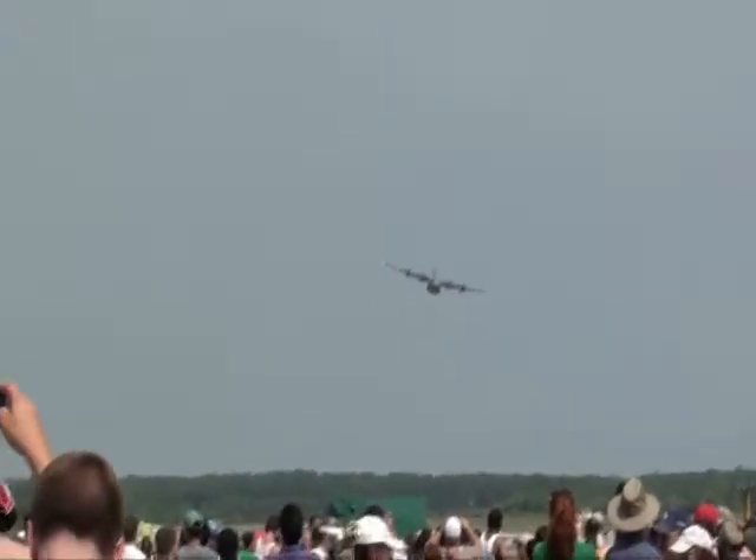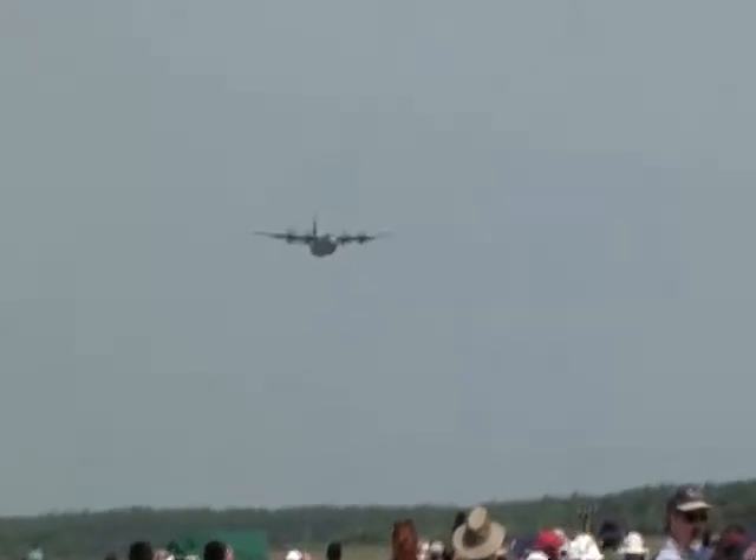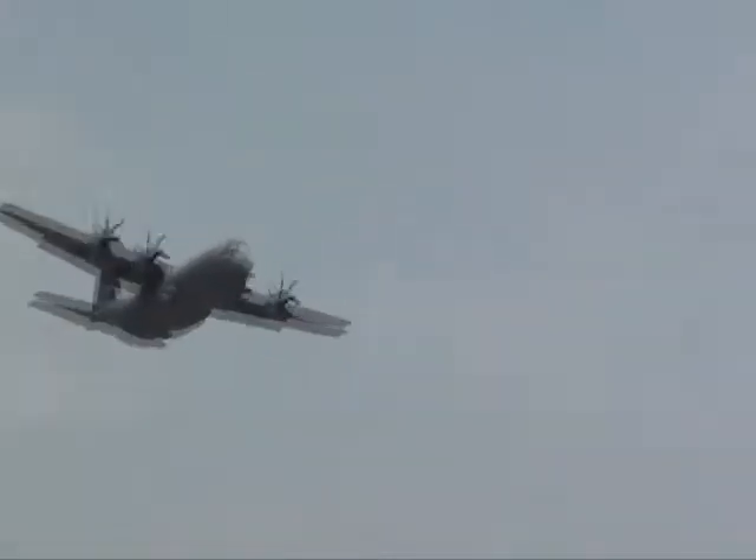Now they're going to set up for a slow speed pass right now. Here's the time to get your cameras ready and get a good picture of the J-model Hercules. They can also do airdrops, and the palletized system aboard in the cargo area of the C-130J model Hercules allows them to offload a number of different pallets of heavy equipment. Look at that — they're giving you a wave.